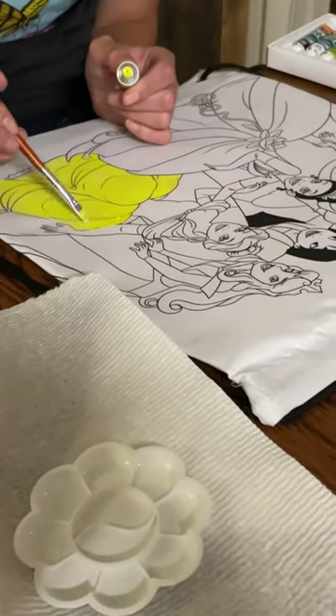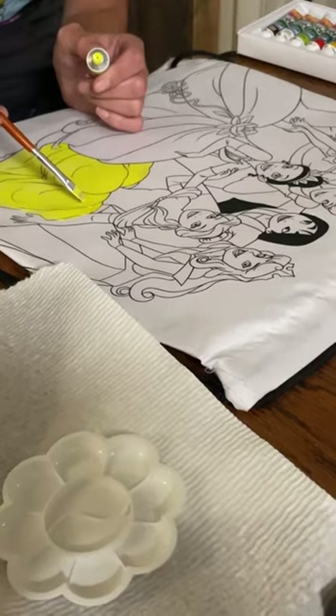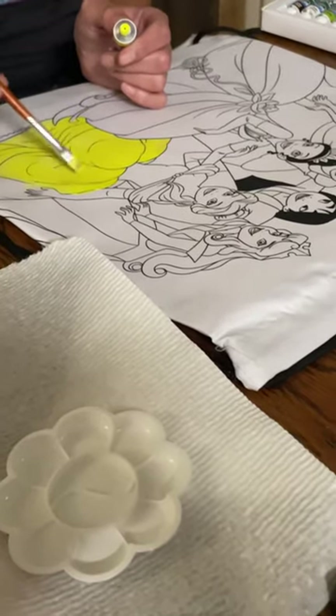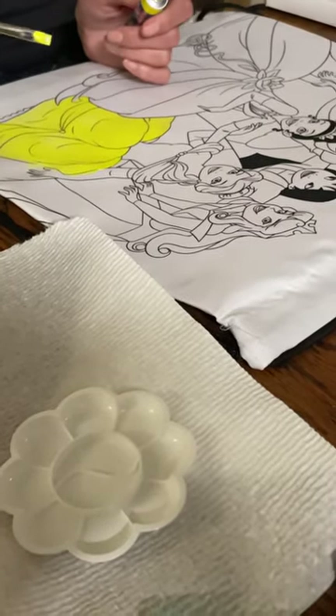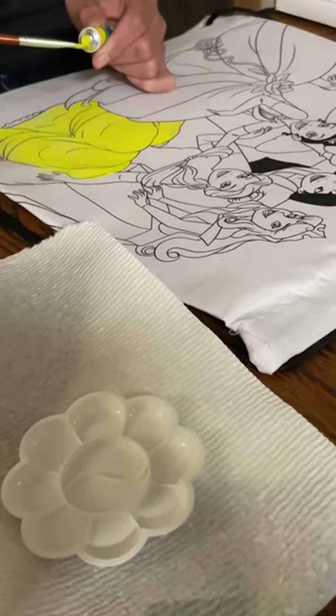Get Disney princesses right here — $20 plus $5 shipping, custom made, custom painted book bags. You'll see these done behind the scenes — one of the beautiful Princess Belle getting her yellow dress from Beauty and the Beast painted on.